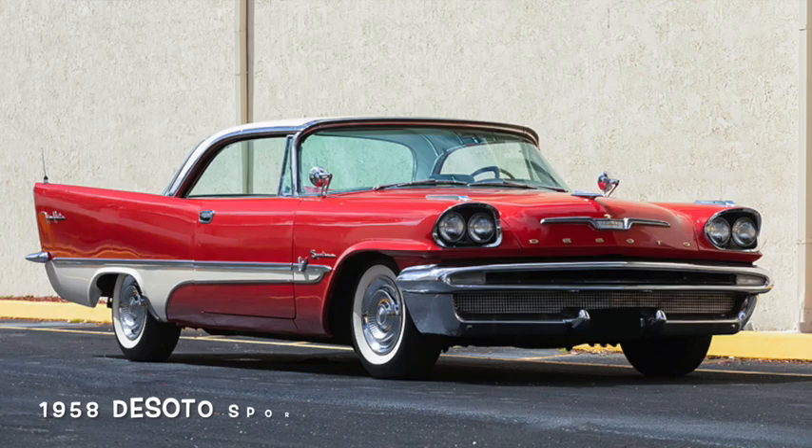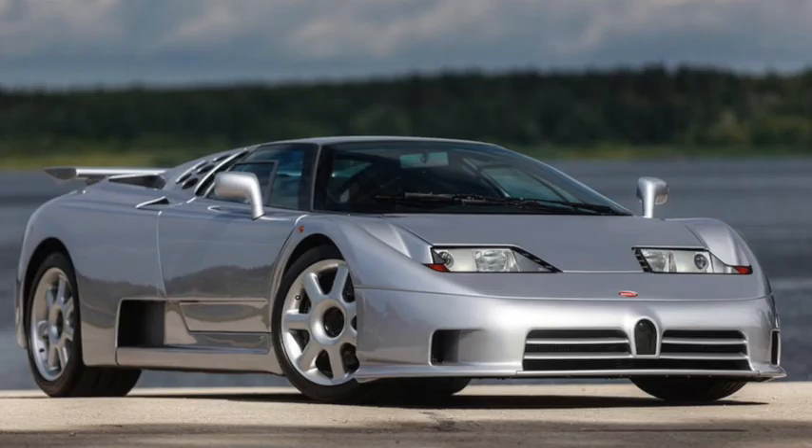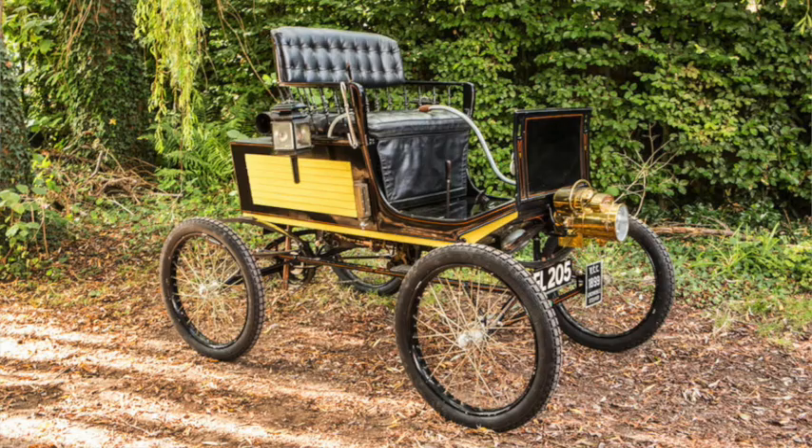A few weeks ago, I did a video on how middle-of-the-road cars progressed over the past century or more. But how well did the examples used represent the period they were from? Presumably some better than others. So in this video, I'm going to try to pick a vehicle to represent each decade, domestic and import. Again, I'm not going for the most popular, but cars that you can't help but think of the time period once you see them.